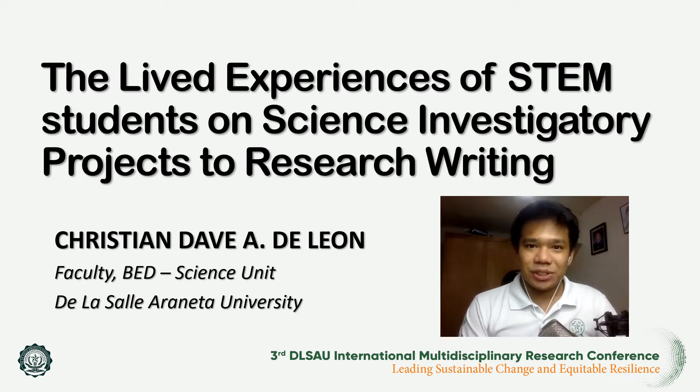Good day, everyone. This is Mr. Christian Dave DeLeon from the VED Science Unit of the La Salle Araneta University, and I'm here to present my research work entitled, The Lived Experiences of STEM Students on the Science Investigatory Projects to Research Writing.